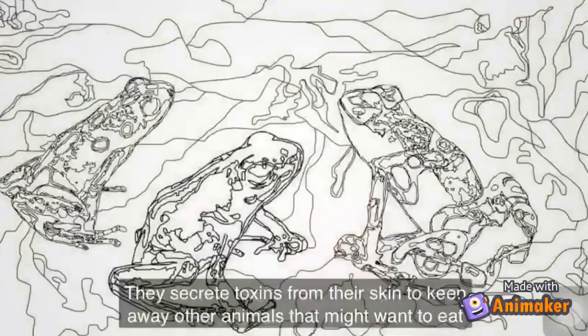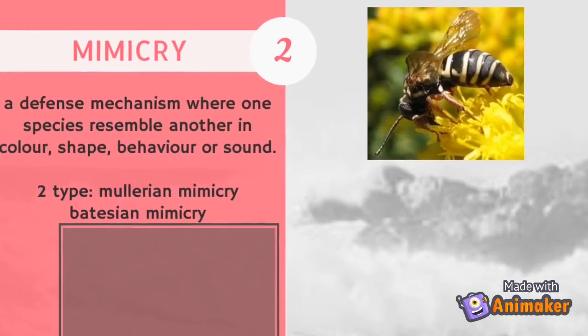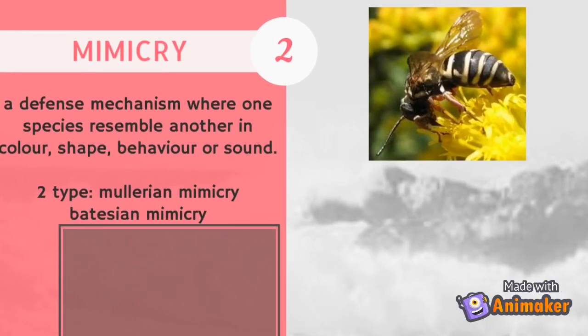Another defense mechanism is mimicry. Mimicry is a defense mechanism where one species resembles another in color, shape, behavior, or sound. Two types of mimicry are Mullerian mimicry and Batesian mimicry.